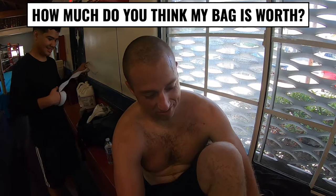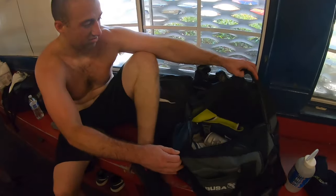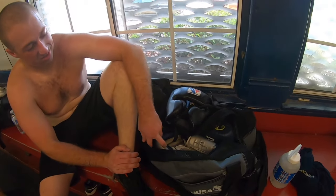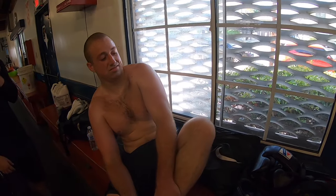How much do you think my bag is worth with everything in there? Gloves, headgear, groin protector, shoes, tape... One person guessed $200 to $250. Another said like a solid $700.